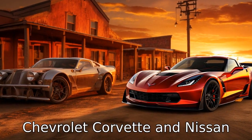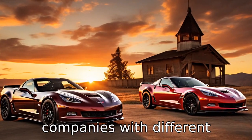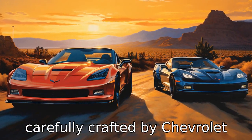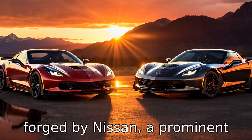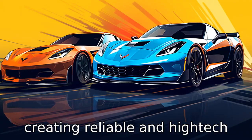Difference 1: The Chevrolet Corvette and Nissan GT-R are manufactured by distinct companies with different philosophies and engineering approaches. The Corvette is an icon of American performance, carefully crafted by Chevrolet Motor Division, a General Motors subsidiary in the US. In contrast, the Nissan GT-R is forged by Nissan, a prominent Japanese automaker known for creating reliable and high-tech machines.